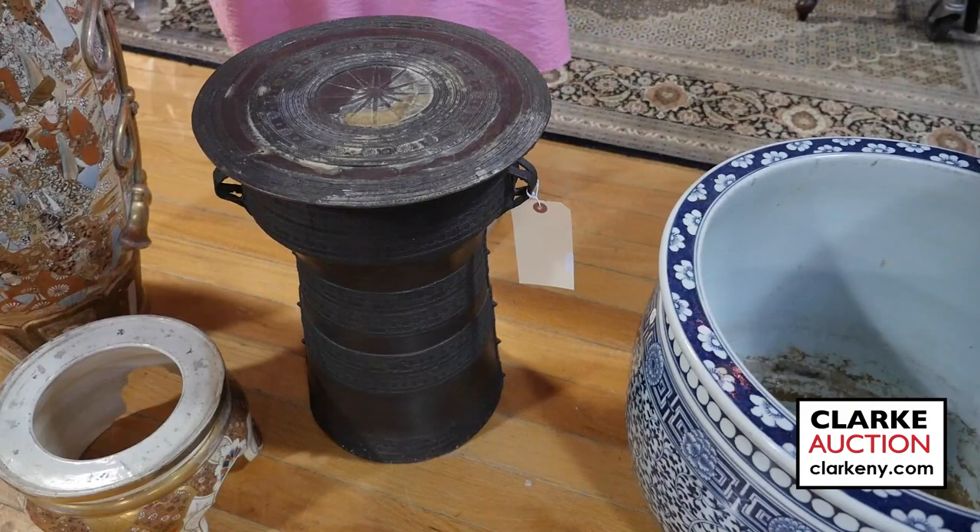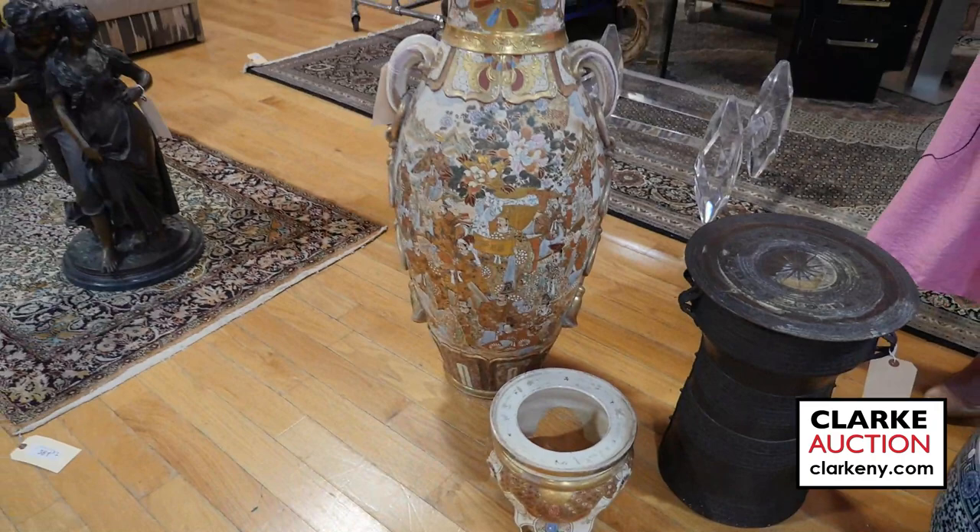We have this Burmese raindrum. Came in on one of our walk-in Wednesday appraisal days at four to six hundred.